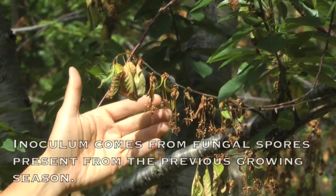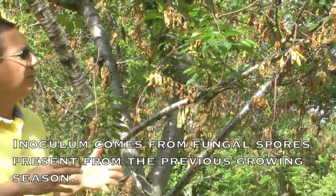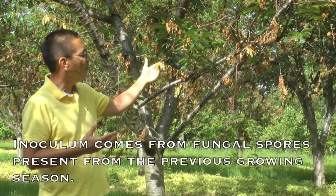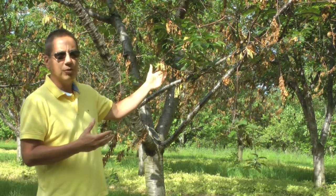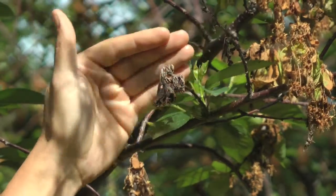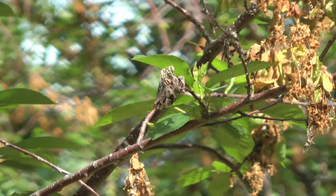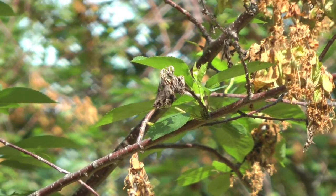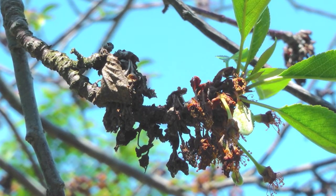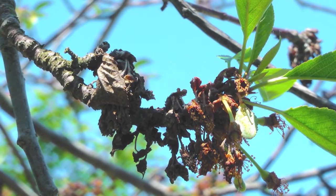The inoculum for this disease comes from fungal spores and those spores are actually produced from infections from last year. The fungus overwinters in these kinds of dead shoot tips and then produces new spores from those tips the subsequent year. Here we have an example of a shoot tip — or a spur in this case — that was killed by the European brown rot fungus. That shoot stayed on the tree, the fungus overwintered in it, and then spores are produced from those shoot tips, timed to be released just prior to and during bloom of the subsequent season.